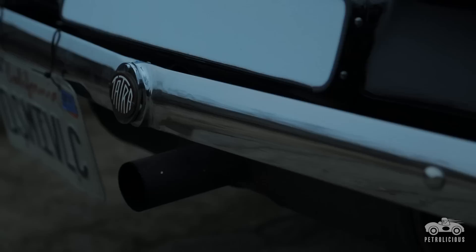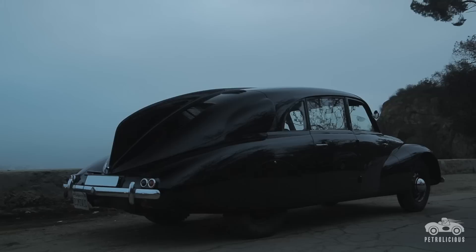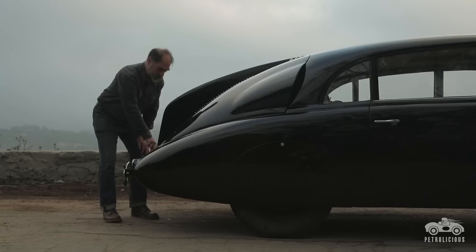A guy named Paul Jaray was a Hungarian industrial designer who worked with Zeppelins, so all this streamlined car stuff comes from him. He was the first one to put car bodies in the wind tunnel, and the first to come up with the teardrop shape of a car. Tatra were the only car company to actually pay him royalties for his concepts and designs.